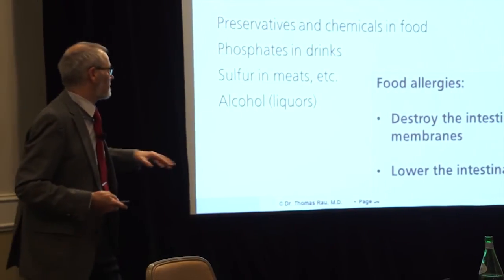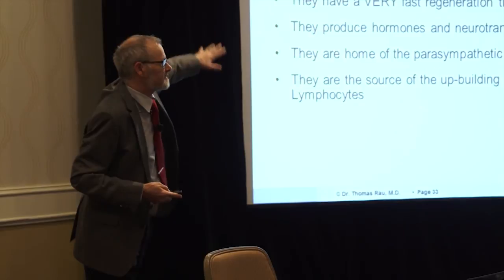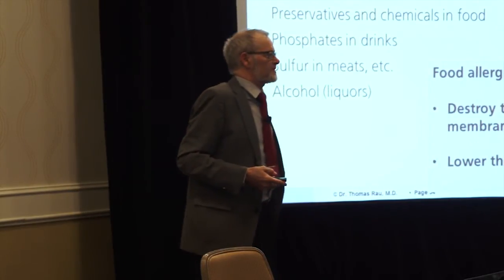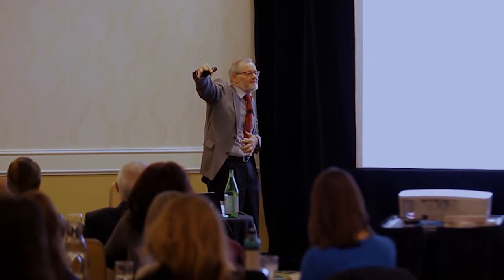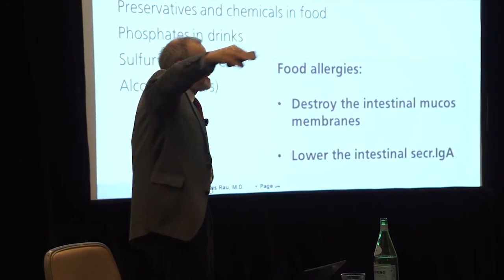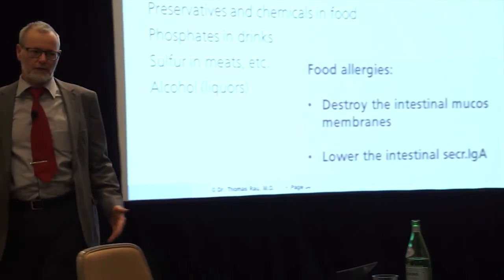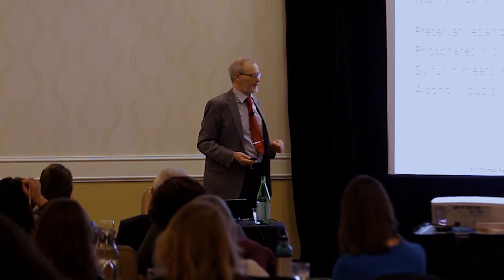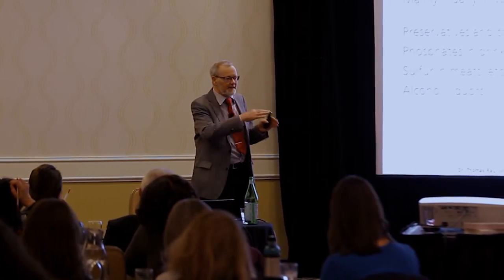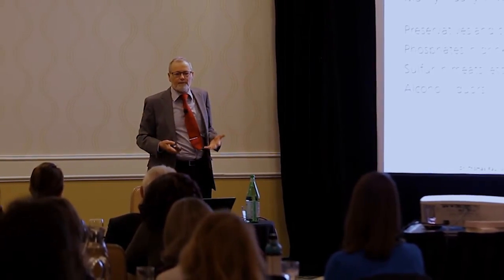Food allergies destroy the intestinal mucous membranes, decrease the immune system, and lower intestinal secretory IgA. According to the surface of the intestines, the antiviral antibodies are either functioning well or poorly in the body. You can perform a comprehensive stool analysis — which we do on day one when the patient arrives — and we find secretory IgA is directly proportional to the health of the intestines.